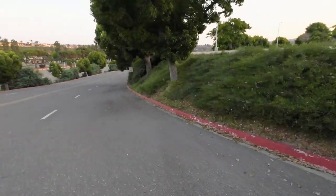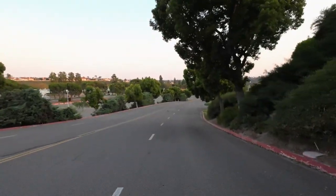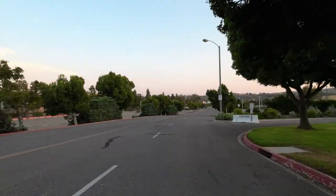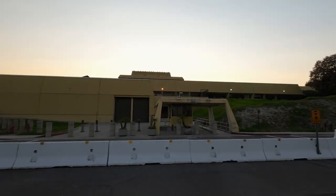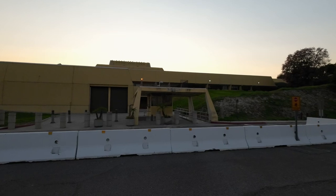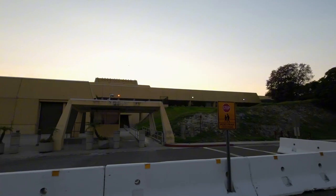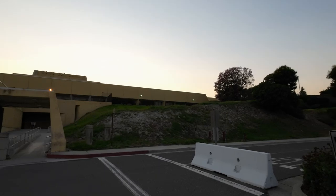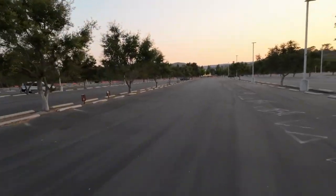We're headed down the hill to the high security entrance with a nice view of the parking lot. There are actually 4,777 parking spaces here. This is actually a seven-story building and has just about one million square feet. There are actually 3,840 solar cells on the roof.